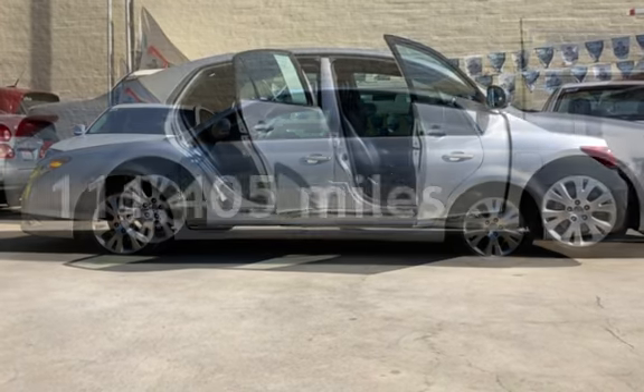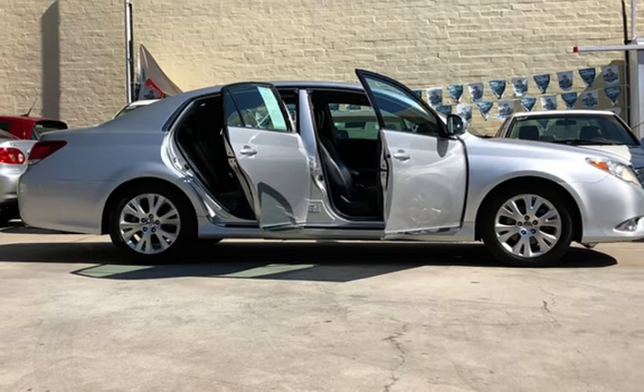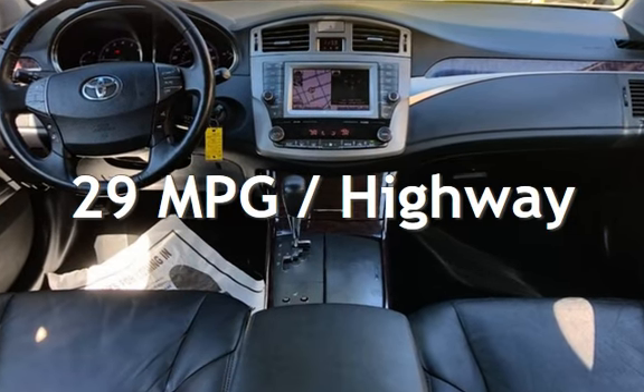This Toyota has less than 112,000 miles on the odometer. Estimated fuel economy for this vehicle is 20 miles per gallon in the city and 29 miles per gallon on the highway.